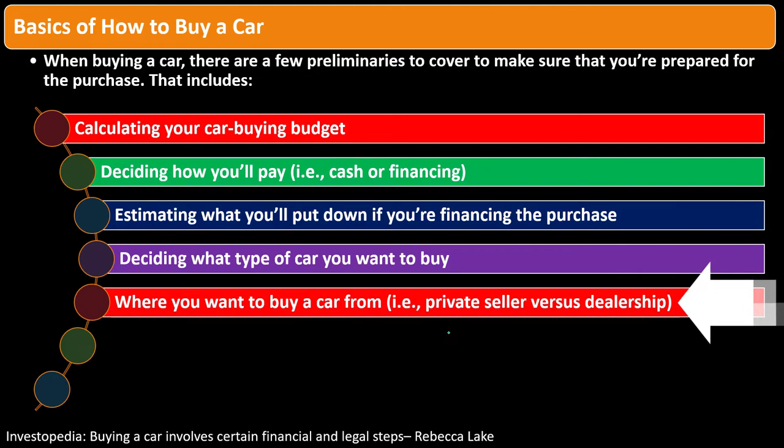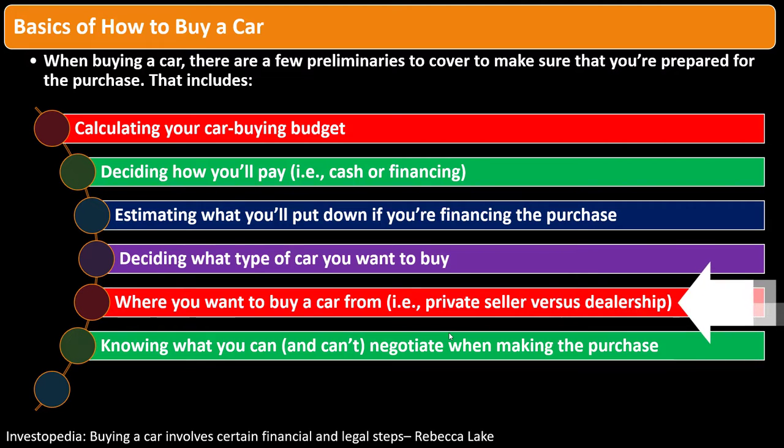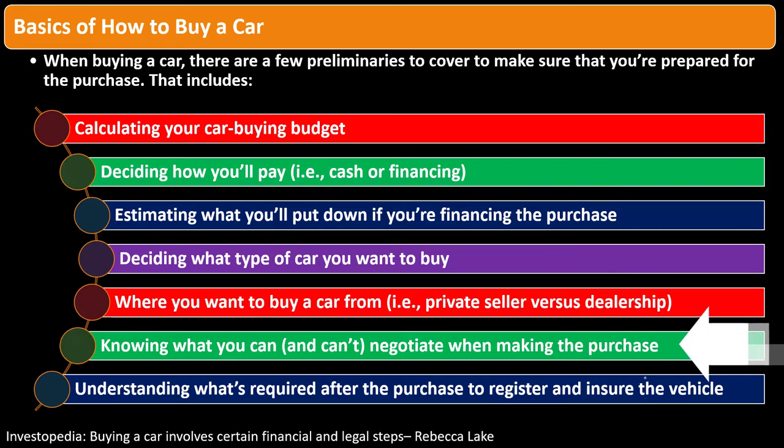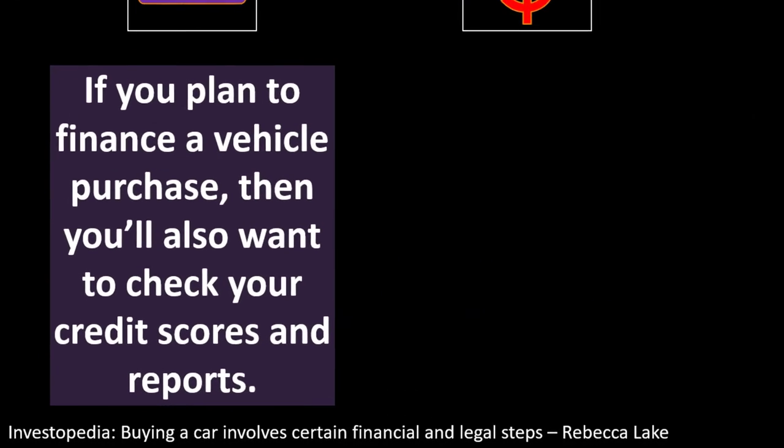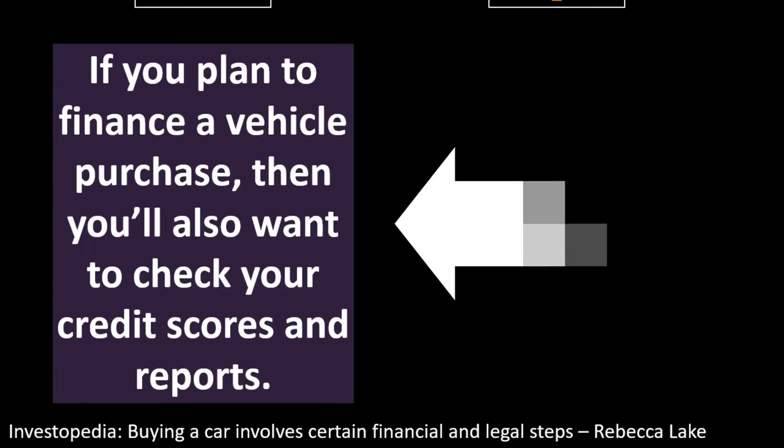When deciding where to buy — private seller versus dealership — consider whether you like to negotiate, how much knowledge you have about cars, and whether you value trust or prefer to do your own investigation of the vehicle's quality. When you're in the purchasing process, remember you're negotiating all the way through the financing step if you're financing the car.